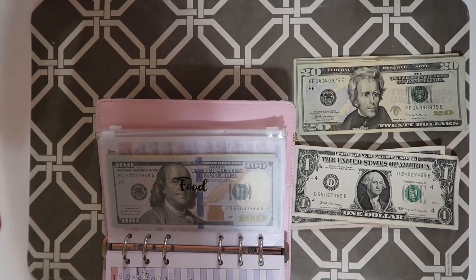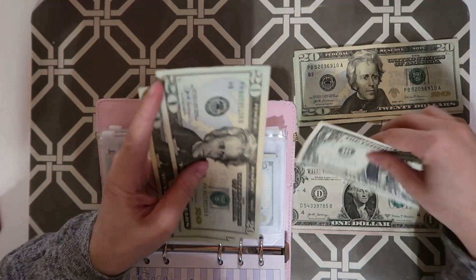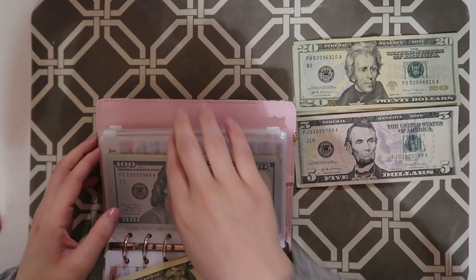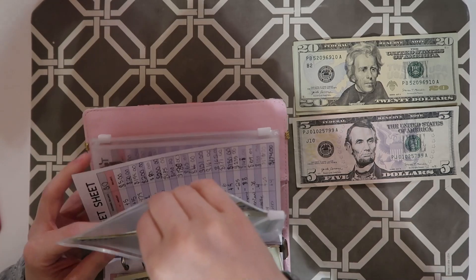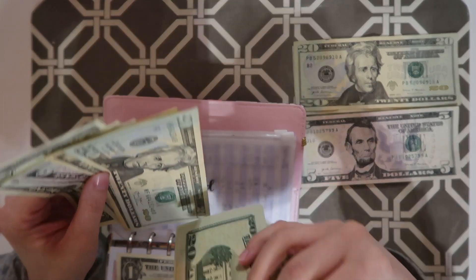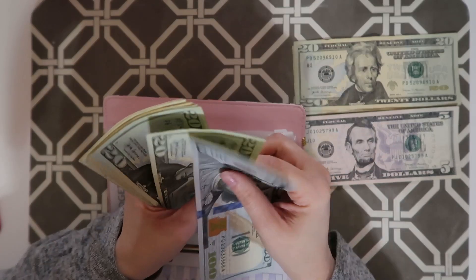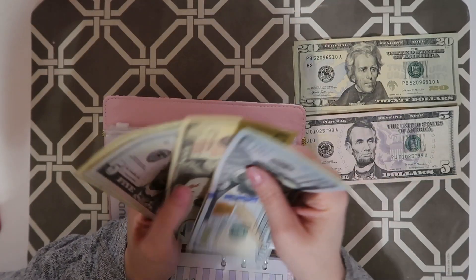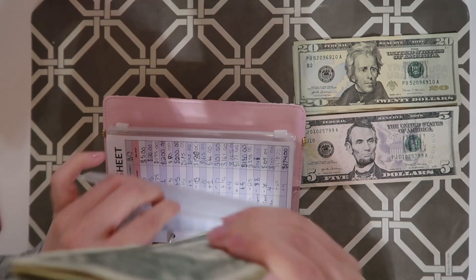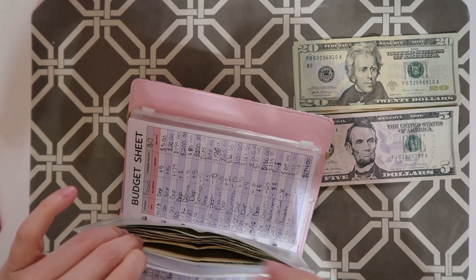Now for food. Food is getting $42. Food now has $200. Yeah, I need to definitely do a fill condensing.